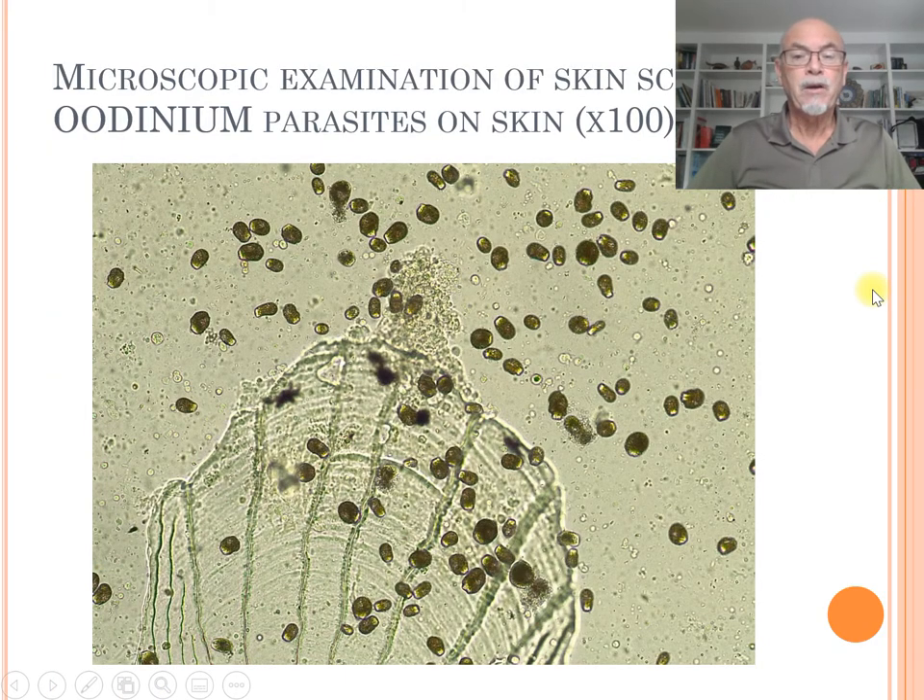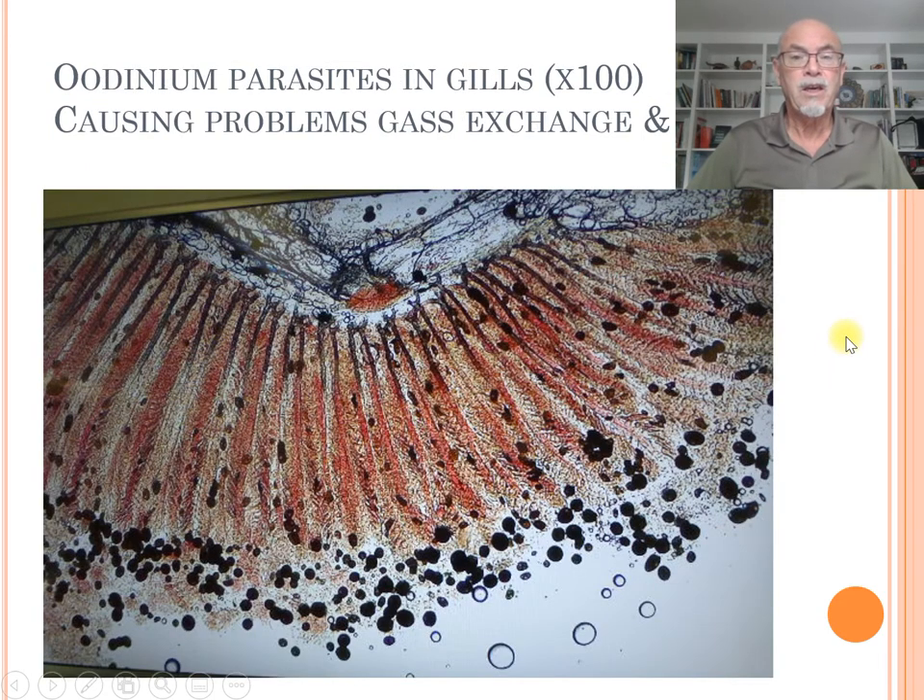When you use a microscope, you can easily identify the parasites. Here, by a skin scraping at 100x magnification, you see many different black parasites which are not moving — they're just sitting, like here in the gills. You can see many of the black colored parasites having an impact on the health of the gills, causing problems with gas exchange, damage, and secondary bacterial infection.